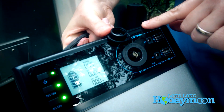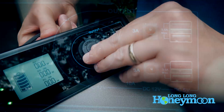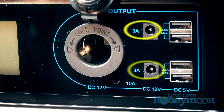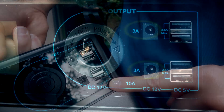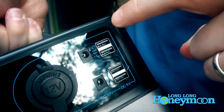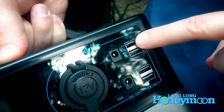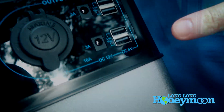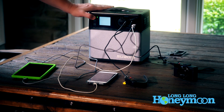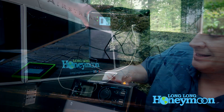To the right of the LCD display is the DC output area. You've got a good old-fashioned cigarette lighter, a couple of 3-amp 12-volt outputs, and 4 USB ports. This is where you plug in your smartphones, tablets, cameras, and whatever else you carry on the road that needs to be recharged.